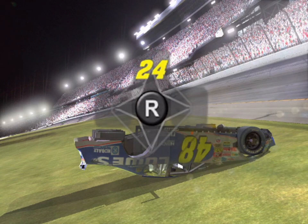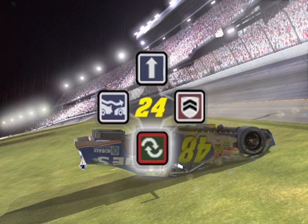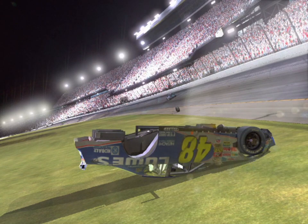To swap cars, use the interactive crew chief feature and select the 24 car. Then select the swap cars icon and you're all set. Once you're in the 24 car, just hit the gas and bring home the checkered flag.